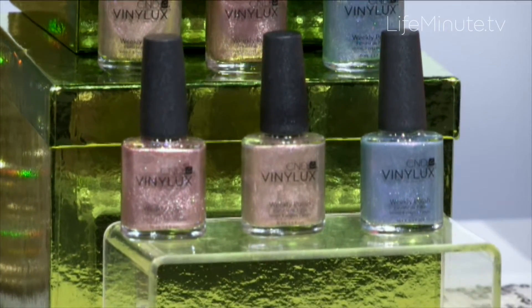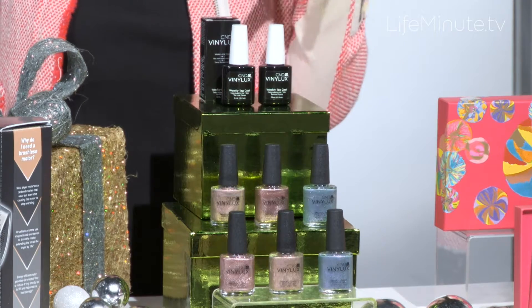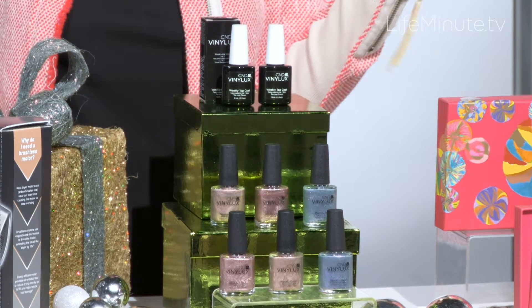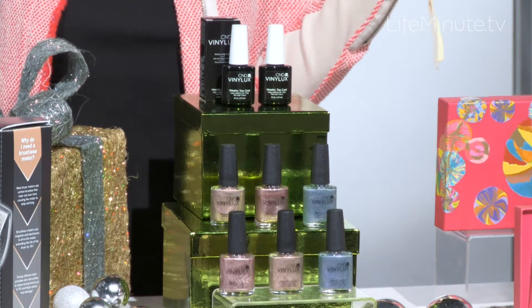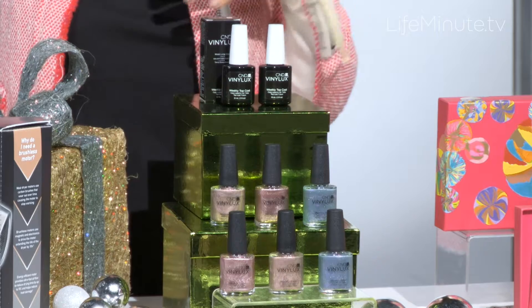It also has a top coat with new ProLite technology which enhances durability with exposure to natural light over time. The great part is that it's super fast — it dries in only eight and a half minutes. There are three beautiful super sparkly shades in this holiday collection: Grand Gala, Chiffon Twirl, and Dazzling Dance. You can check it out at cnd.com/vinylux or visit the salon locator on cnd.com.